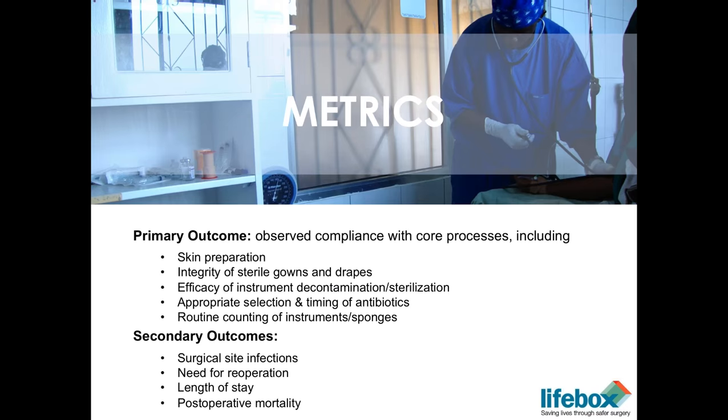Each of these processes are processes we're using to help reinforce the checklist — beyond just evaluating whether or not the checklist is being used. I'm happy to take questions and thank you very much for inviting me to present this work.